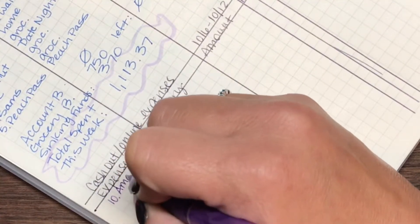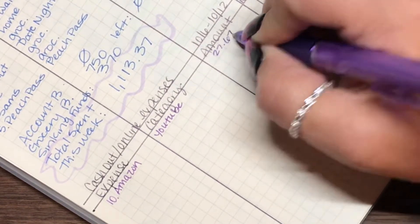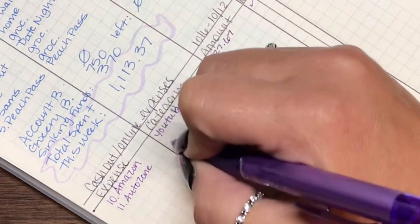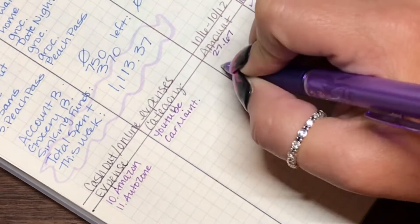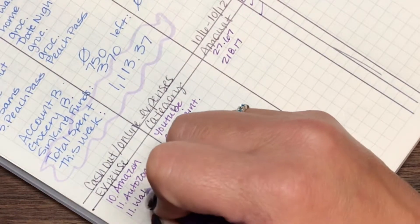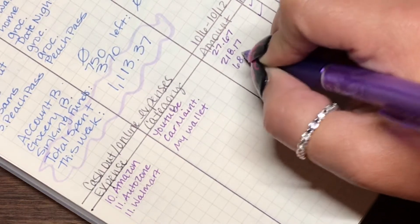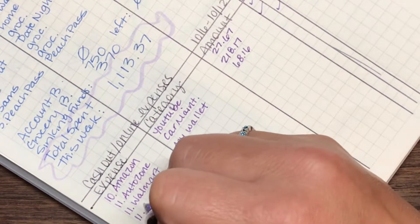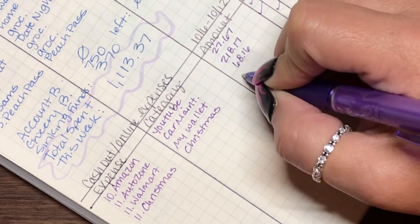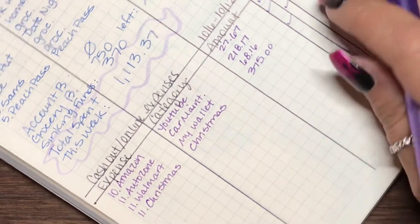On the 10th we had Amazon — that will come out of the YouTube giveaway, and that was $27.67, and I'm going to consider it a need. Then on the 11th we had AutoZone, going out of car maintenance, for $218.17 — definitely a need. On the 11th, Walmart, going out of my wallet, for $68.16, and it was a want. And then on the 11th we have Christmas, going out of our Christmas binder, for $375 — I'm going to count Christmas stuff as need.